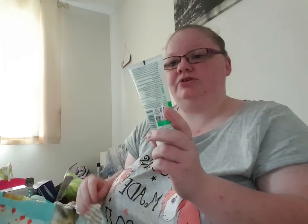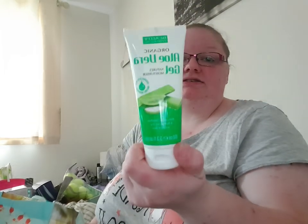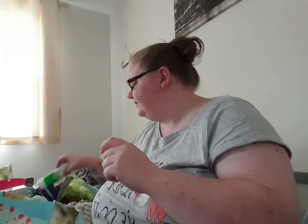Oh, this is something from Bodycare that I forgot — it's been at the bottom of the bag. This is organic aloe vera gel, 100 millilitres, and this was 99p, so that's going on holiday with us too.